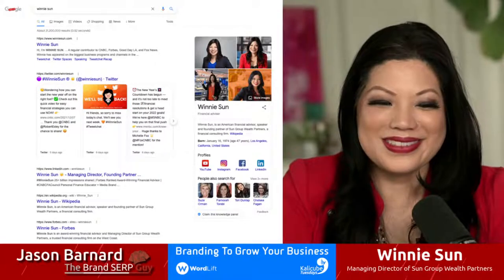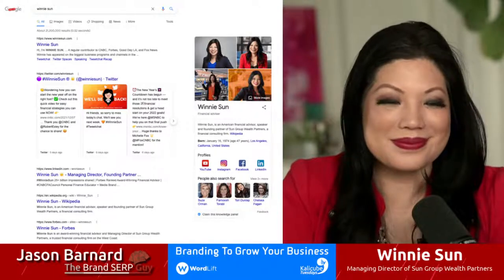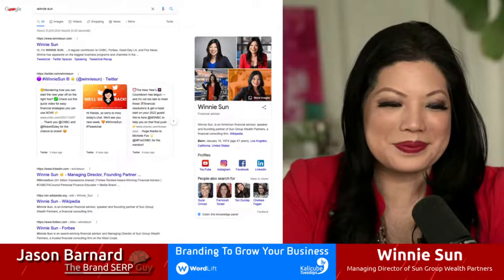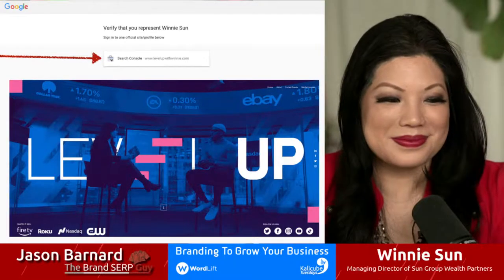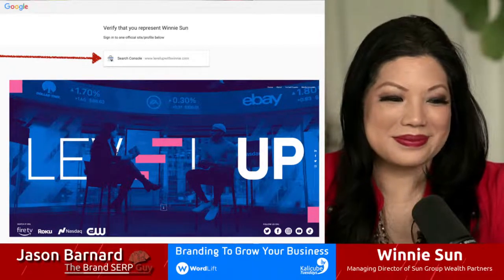We're going to be talking about branding to grow your business, which I love because I'm into brands, and I want to definitely grow my business — that would be a delightful thing to do in 2022. I always show brand SERPs, so we're going to start off with your brand SERP. That's absolutely lovely with the Twitter boxes at the top. You have your knowledge panel over on the right with a lovely description and great photos too.